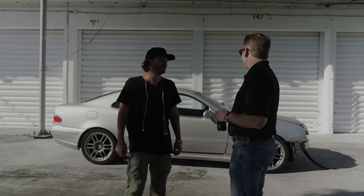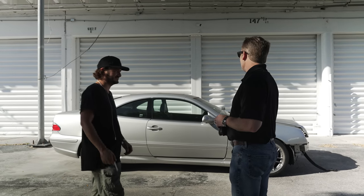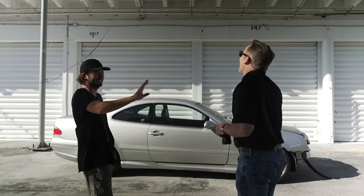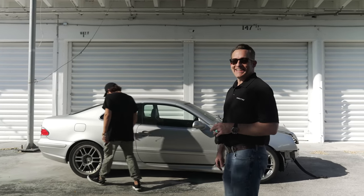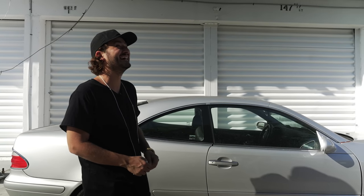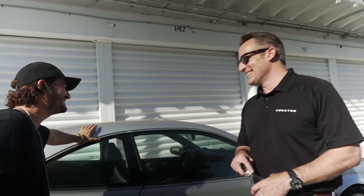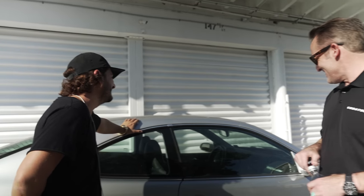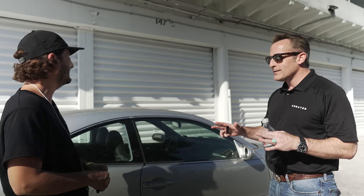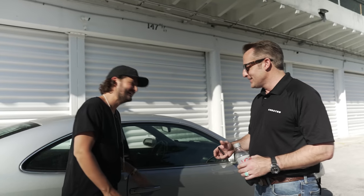This is a CLK60. This is actually a one-of-one car. It's definitely a piece of history. This was built by Rentec. It was featured in Motor Trend magazine.